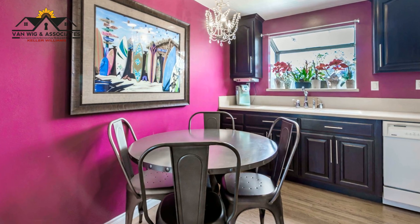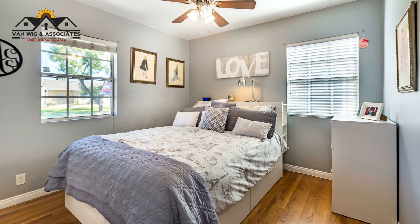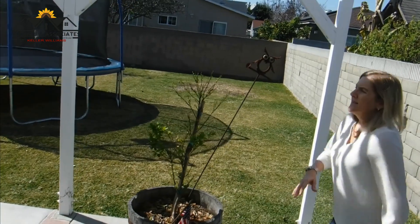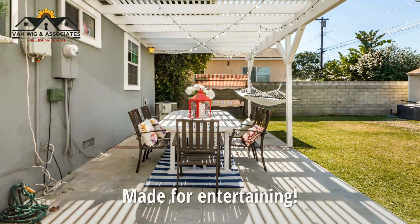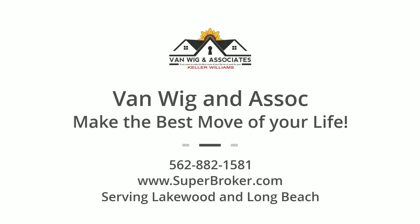Come on, let's look at this cute house. We'll see you next time. Thank you.